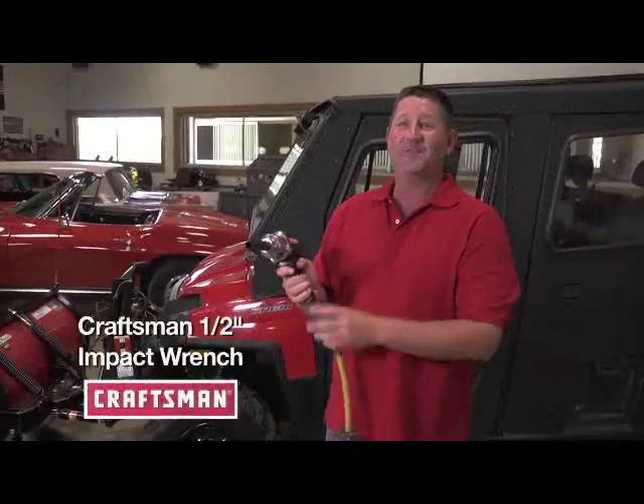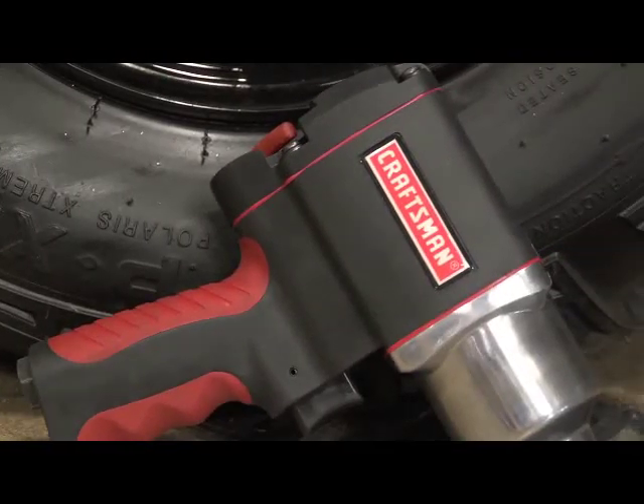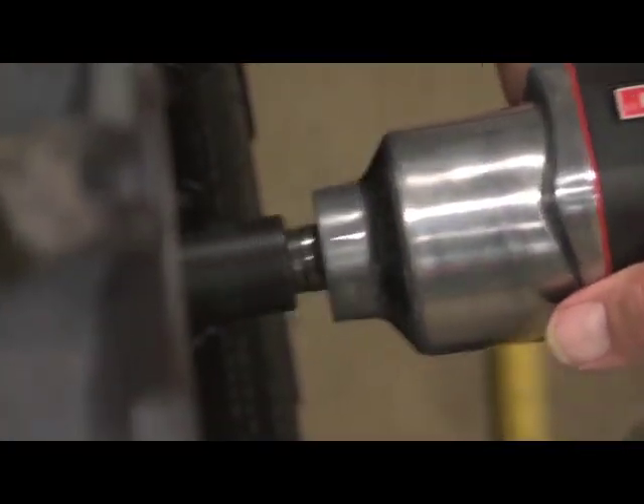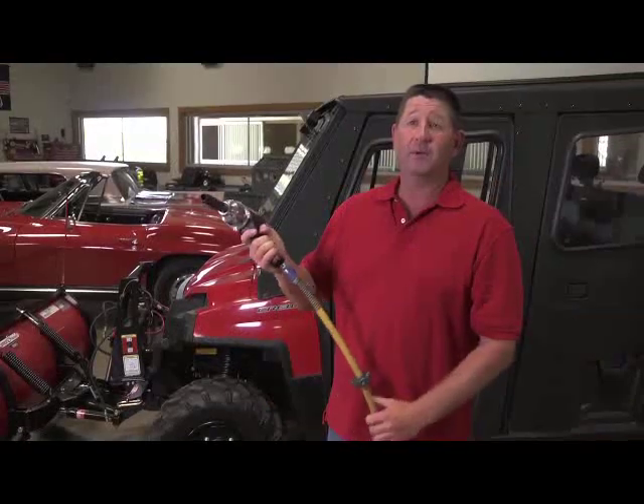This is the new half-inch impact from Craftsman. It has a lightweight composite housing and only weighs 4.2 pounds. It has 400 pounds of torque, so it's going to give you all the power you need for the big lug nuts in your tractor or your truck, or it'll do a small job around the shop as well. It has a really comfortable grip and a special silencing trigger system that will help reduce tool noise.